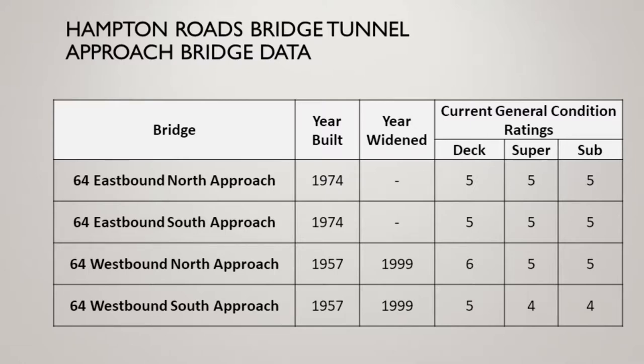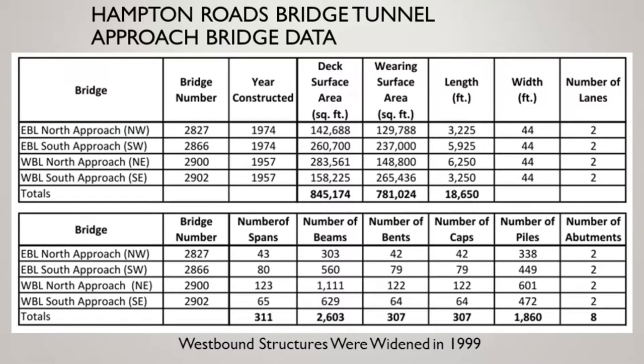Aging now and not doing so well — well, maybe that's a relative thing. These are the general condition ratings of the various approaches and when they were built. The original 1957 structure was widened in 1999. The westbound south approach is now structurally deficient, but mostly these general condition ratings hover right around five — that's where you would expect them to be. Before I get into that, some inventory data: just to emphasize, these are large, old, long, big-area bridges. This gives you a sense of the number of bents and caps — it's a big problem in addition to being important.